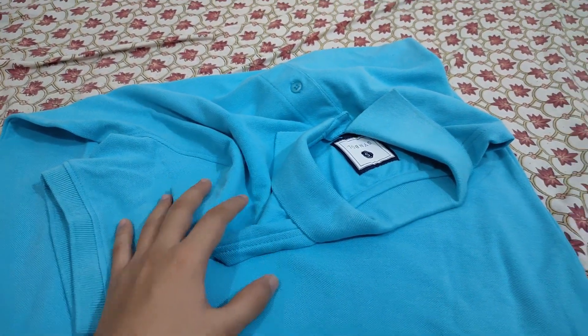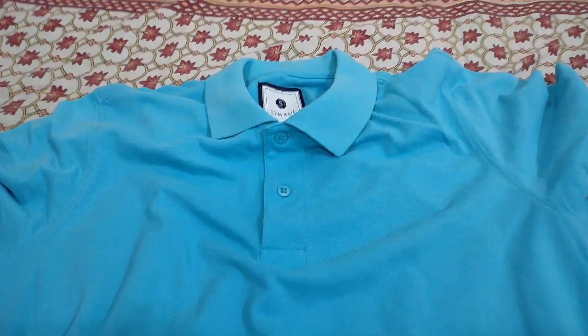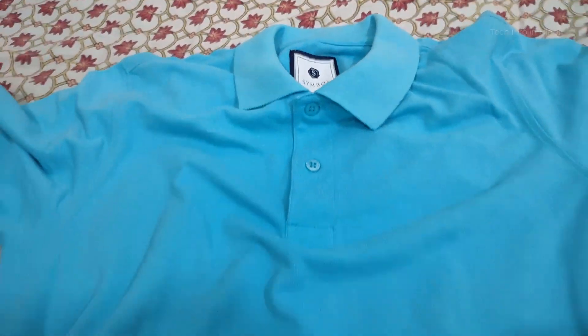Below it you can wear dark color pants so your look is perfect. Polo t-shirts are much better, and people have seen at casual parties or functions that wearing a polo type t-shirt gives a perfect and good look.